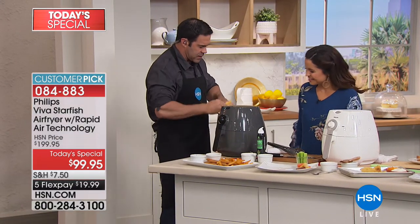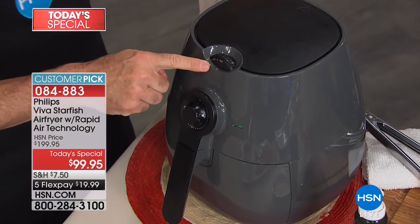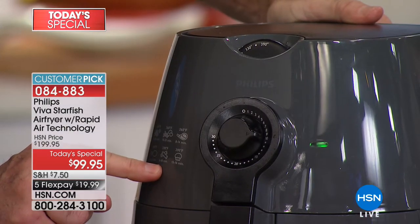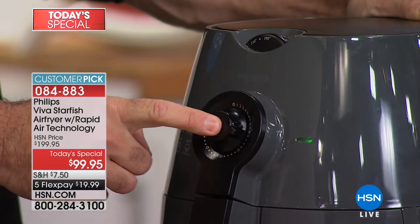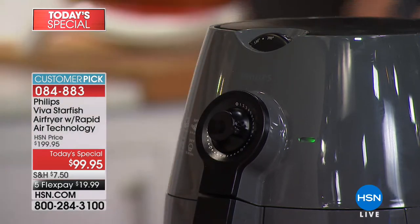Here's the entire operation. You turn this dial — there's a guide right on the front that shows what to set it for. For fries, it says 390 degrees for 8 to 10 minutes. And here's the beauty: I'm not preheating the oven, and I'm not using a giant vat of oil.